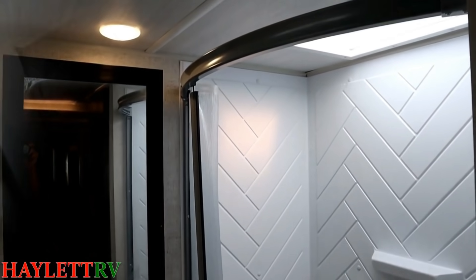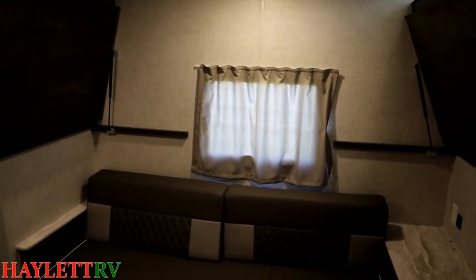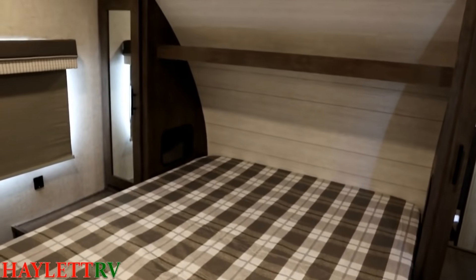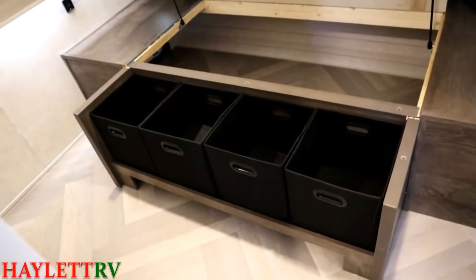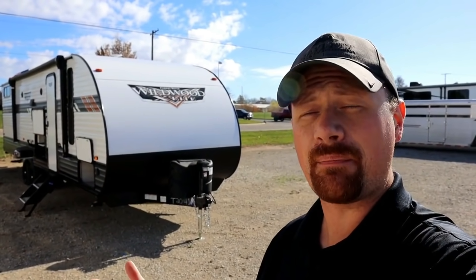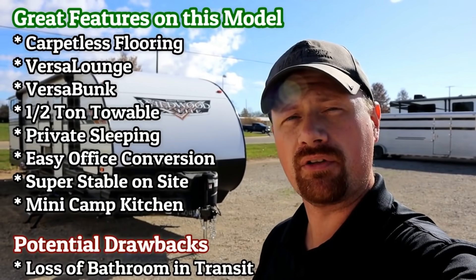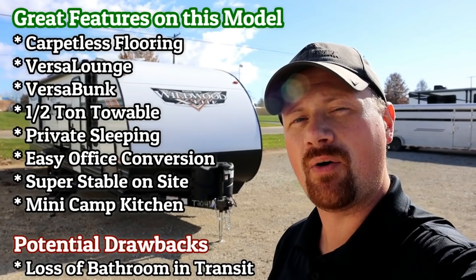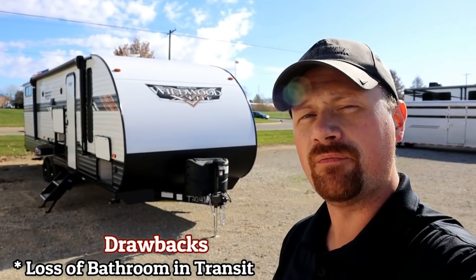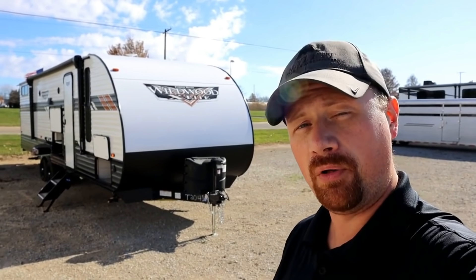Suddenly we're half-ton towable, more family-friendly than ever before. We have convertible seating and convertible sleeping. On a rainy day, if you're stuck inside the camper, you've got all kinds of room. Or if you just need to sleep everybody and their brother and their friends and their cousins, you can do all that here too. If you see something you like, leave us a comment. The manufacturers do watch the channel pretty closely, and you'd be surprised how much your feedback gets seen by them.